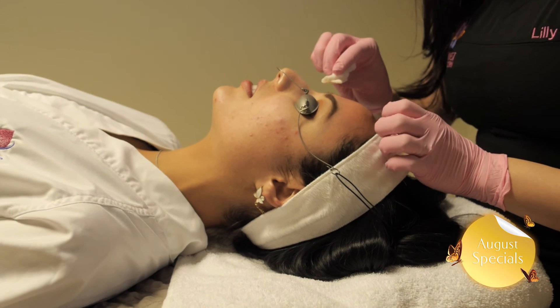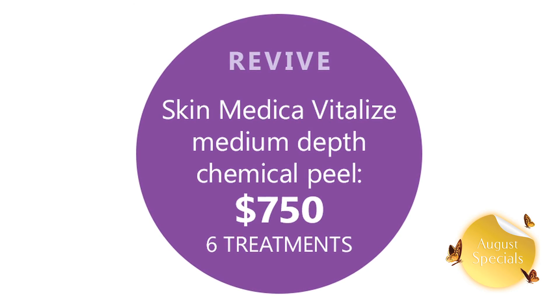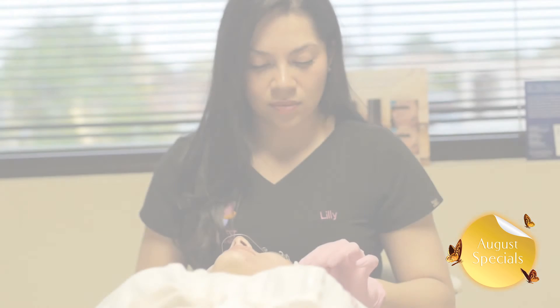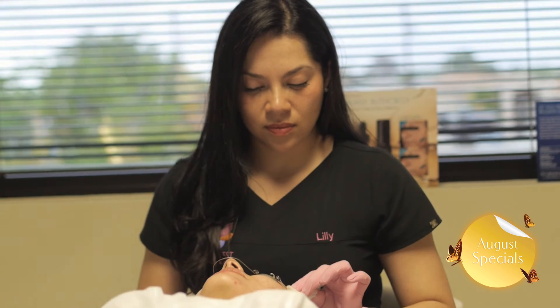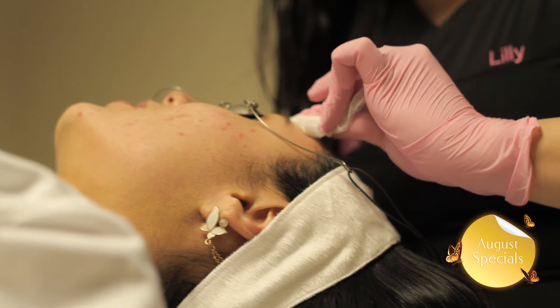Moreover, it decreases the appearance of acne and early acne scarring as well as pigmentation. This is a very quick treatment that can be done in a span of 30 minutes. The benefits of the vitalized peel are long-lasting and can be combined with a variety of treatments available.